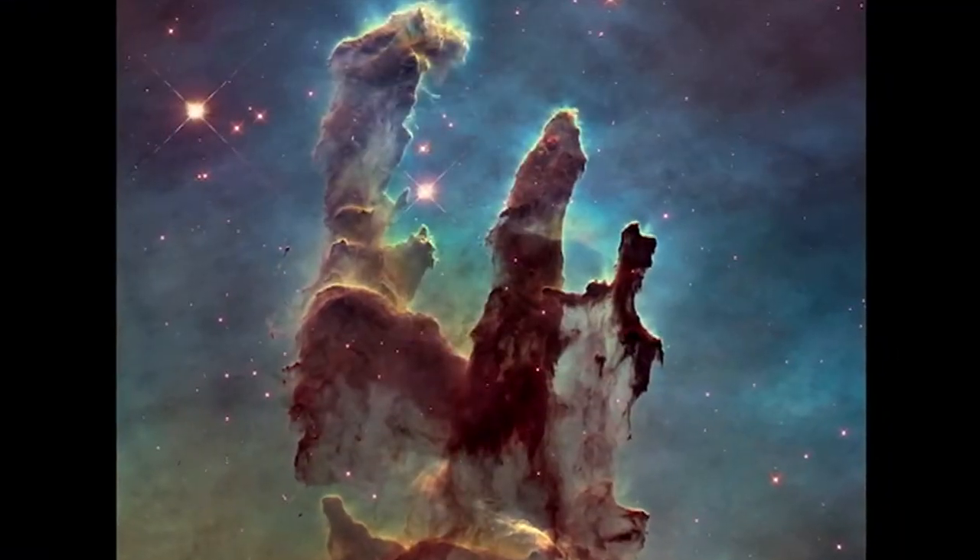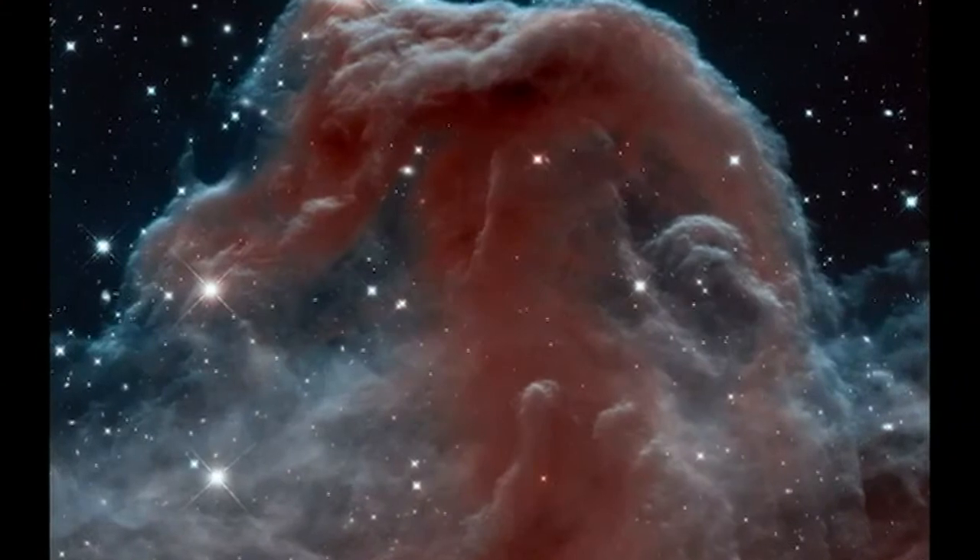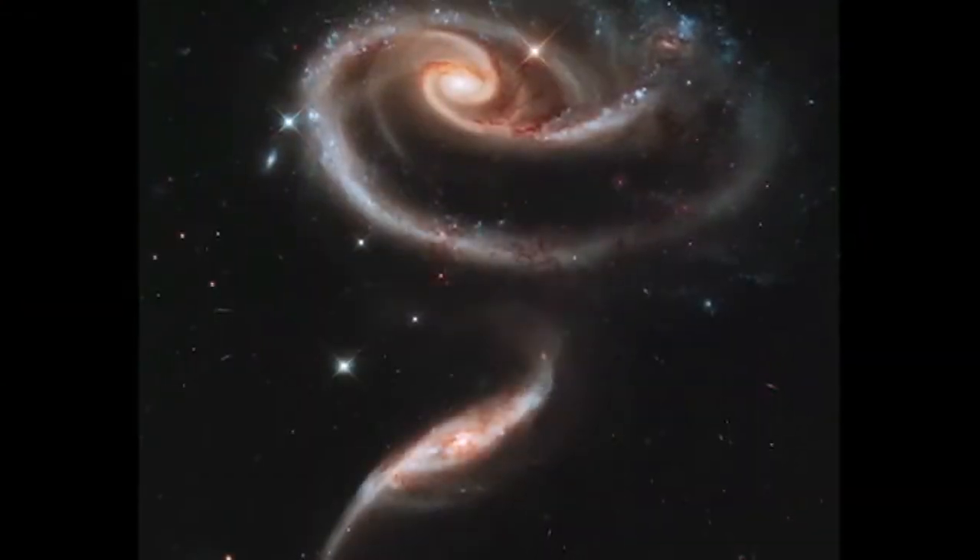And the results were mind-blowing. For the first time, scientists could see the expanse of the universe.